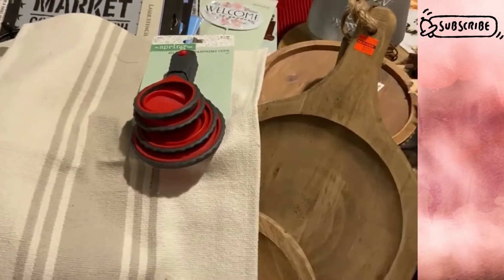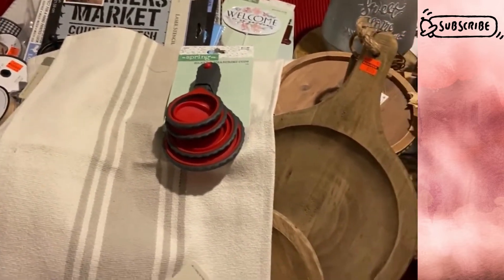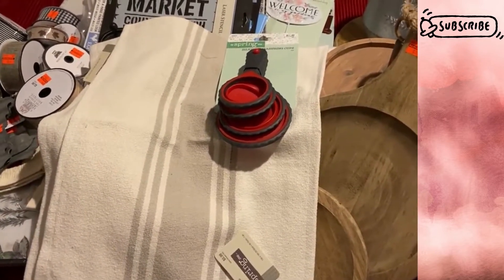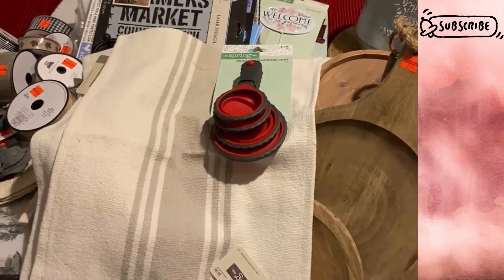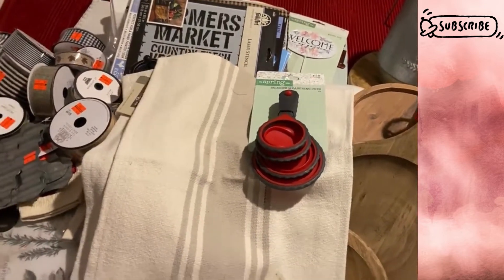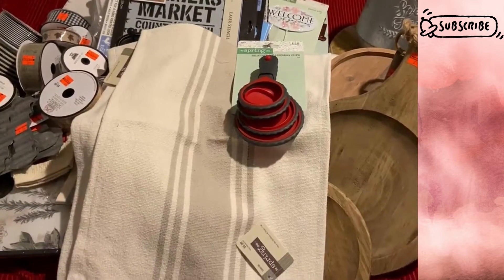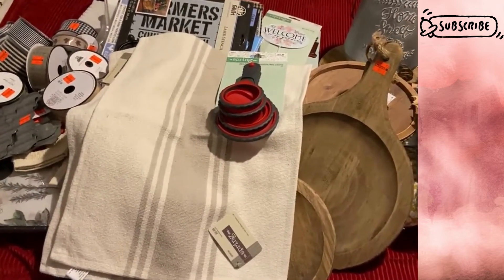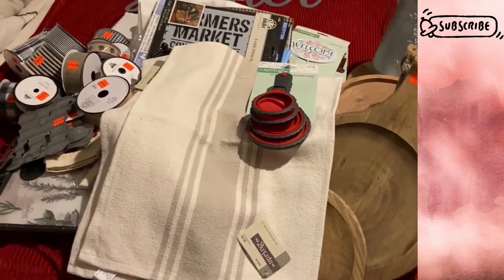That wraps up this Hobby Lobby haul. I hope you guys enjoyed it — please give me a thumbs up if you did. If you haven't already, please subscribe to this channel. If you enjoy thrift flips, Dollar Tree DIYs, home decor, upcycling, farmhouse anything, or shopping hauls, this is the channel for you. Make sure you turn on your notifications so YouTube can notify you every time I upload. To all my returning viewers and subscribers, thank you so much. I hope you guys have a great one — take care, until next time, bye!